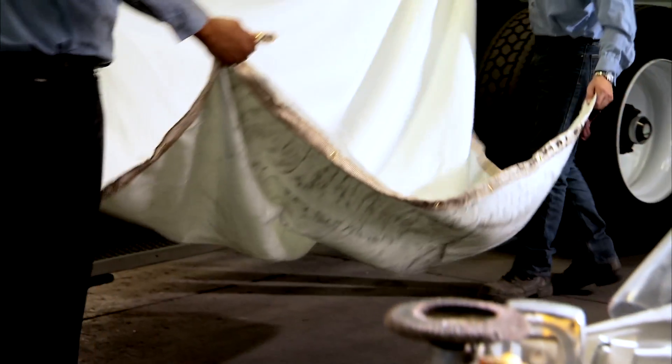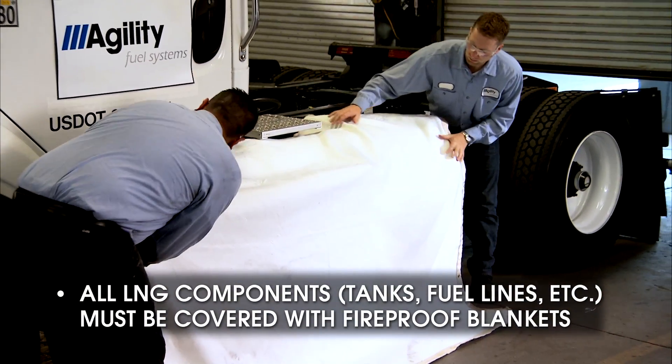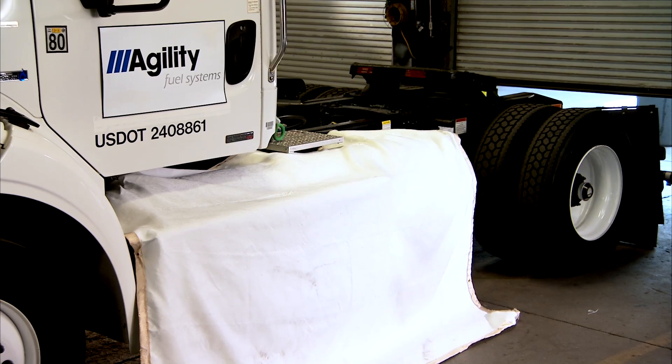After you have properly defueled the tanks, all LNG components — including the tanks and fuel lines — must be covered with fireproof blankets. A single spark or weld slag could compromise LNG components, resulting in a hazardous situation. If you have questions on your particular system configuration, please contact your local Agility service provider or Agility product support.